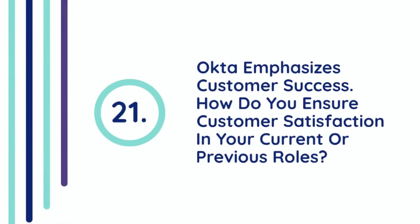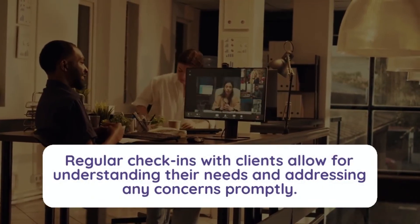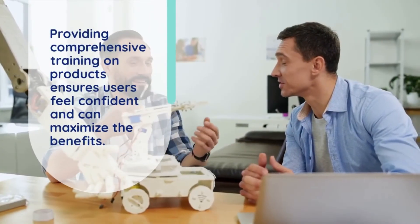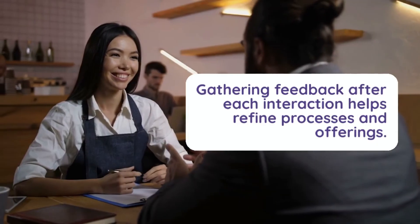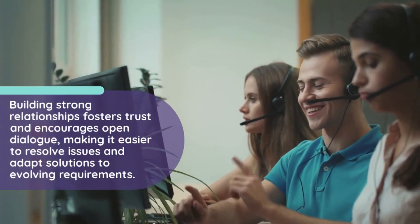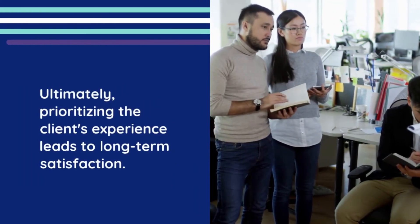Question 21: Okta emphasizes customer success. How do you ensure customer satisfaction in your current or previous roles? Ensuring customer satisfaction involves clear communication and a proactive approach. Regular check-ins with clients allow for understanding their needs and addressing any concerns promptly. Providing comprehensive training on products ensures users feel confident and can maximize the benefits. Gathering feedback after each interaction helps refine processes and offerings. Building strong relationships fosters trust and encourages open dialogue, making it easier to resolve issues and adapt solutions to evolving requirements. Ultimately, prioritizing the client's experience leads to long-term satisfaction.